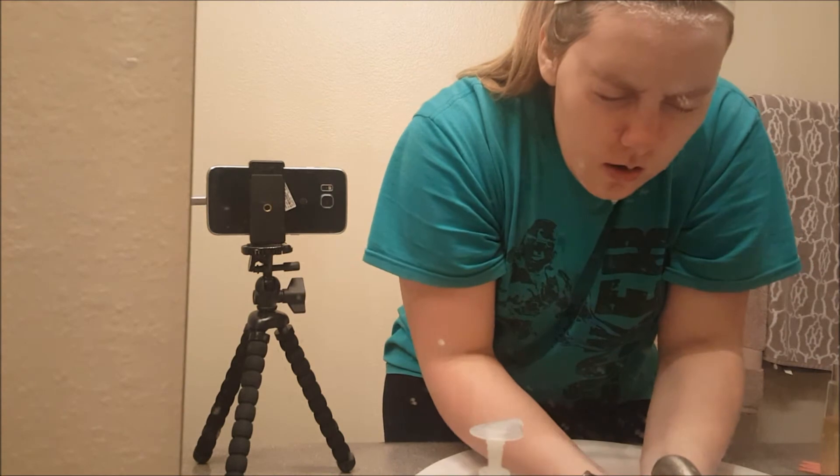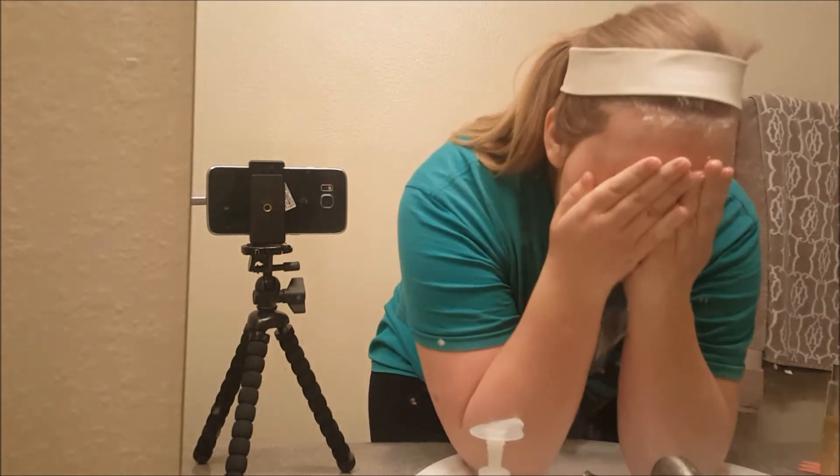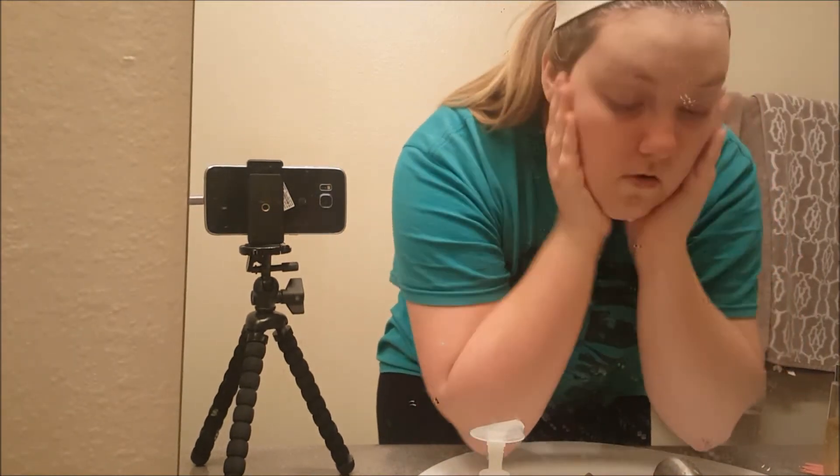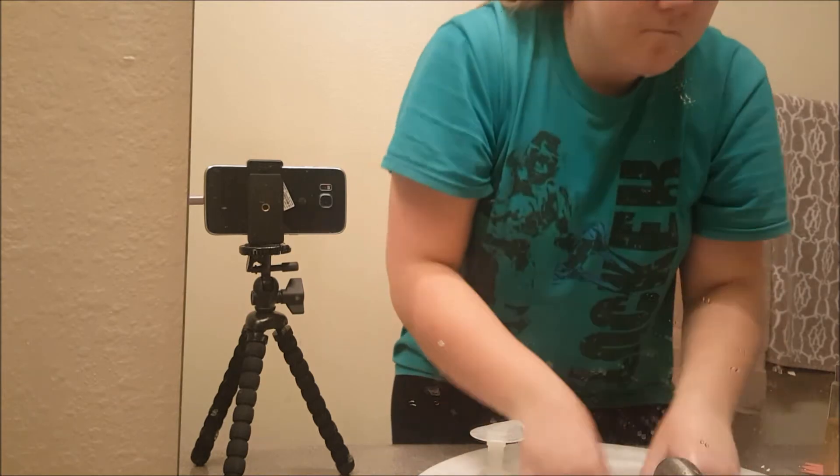Rinse my face one more time. Make sure that I get it out of my hairline and out of my nostrils. Then I dry my face off.